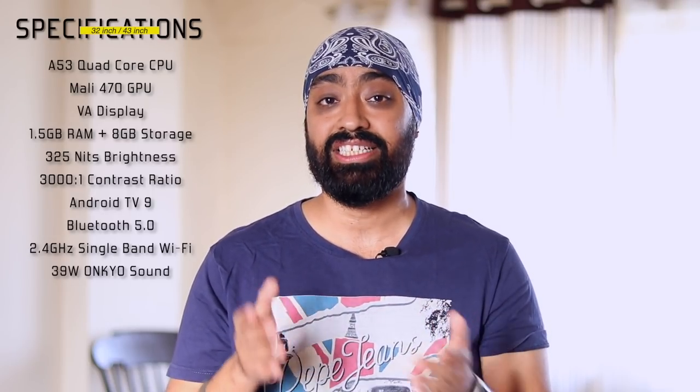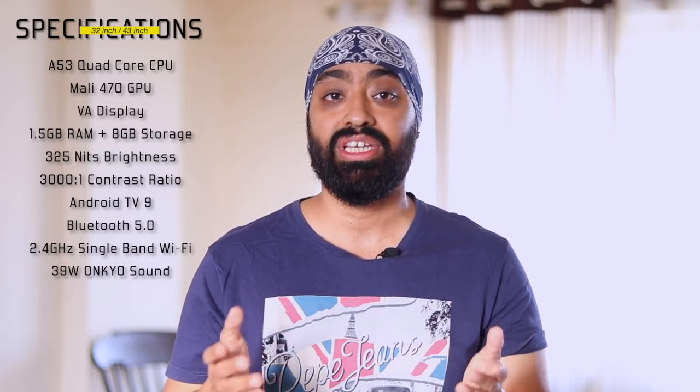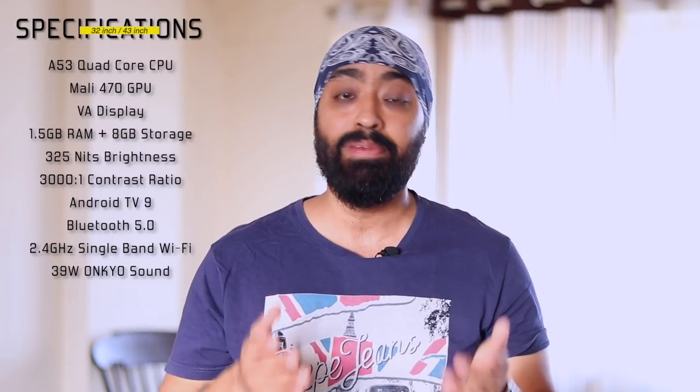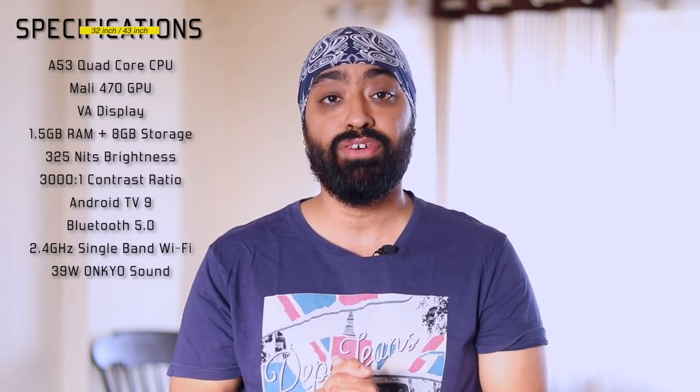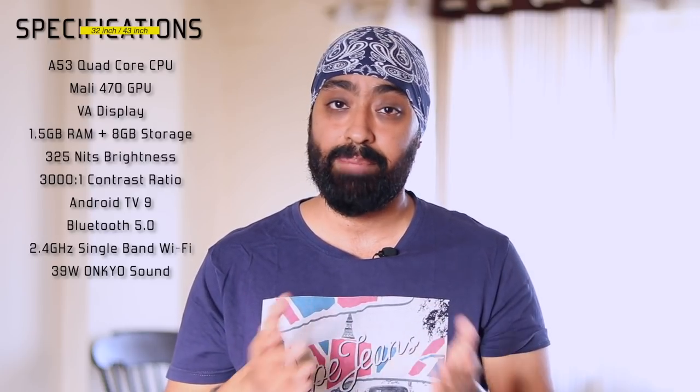325 nits brightness is really good for a 32 inch and a 43 inch HD panel. Contrast ratio is 3000x1, which is fine. With Android TV OS, we get Netflix, Disney Hotstar, Zee5 and all the streaming apps. But there is no mention of Amazon Prime anywhere, neither on Flipkart nor on the Nokia website — so either you can download it from the Play Store or it's just not available. Unfortunately I can't confirm that now. Single band 2.4 GHz Wi-Fi — obviously dual band would have been better, but it's not a deal breaker since single band is more than enough to stream seamlessly on HD TVs.